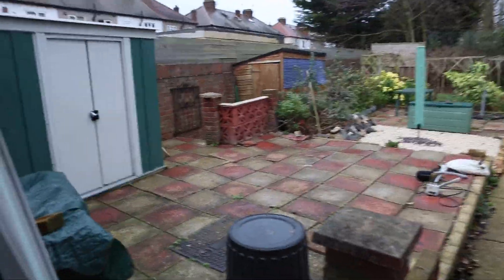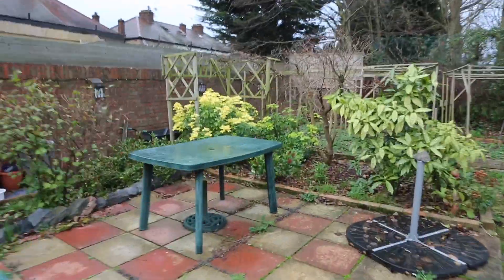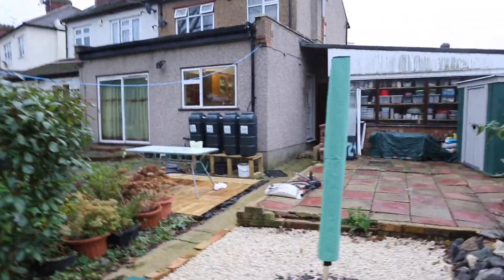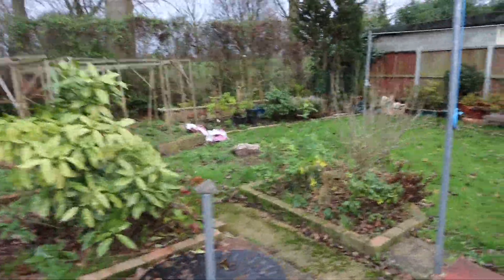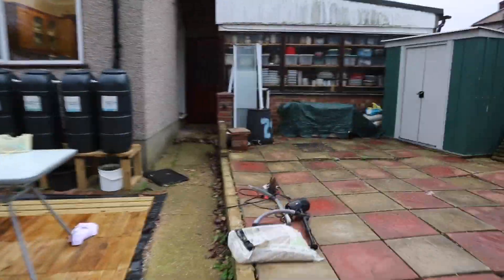So here is the garden which is super nice and big, as you can see. We got some tables over there. As you can see it is nice and very well treated. All right, I am heading now again to the house.